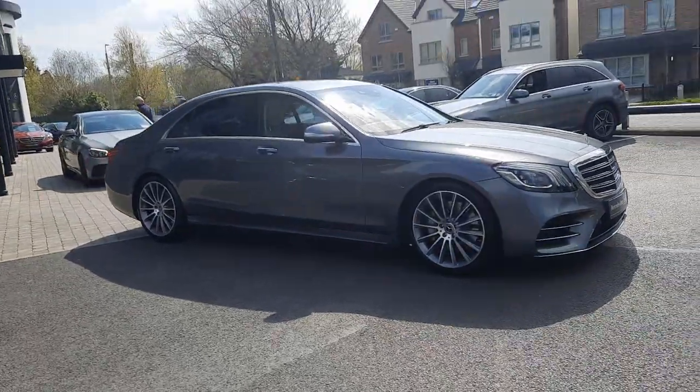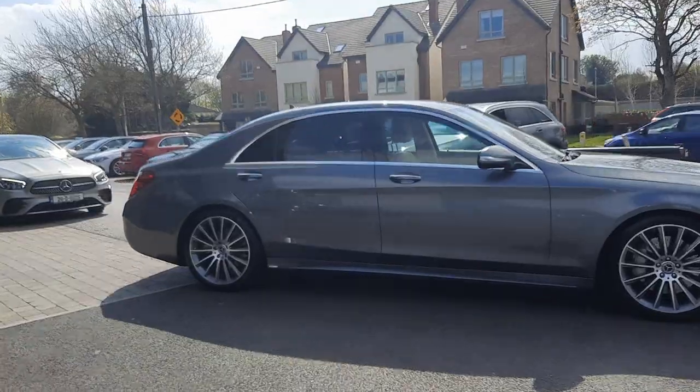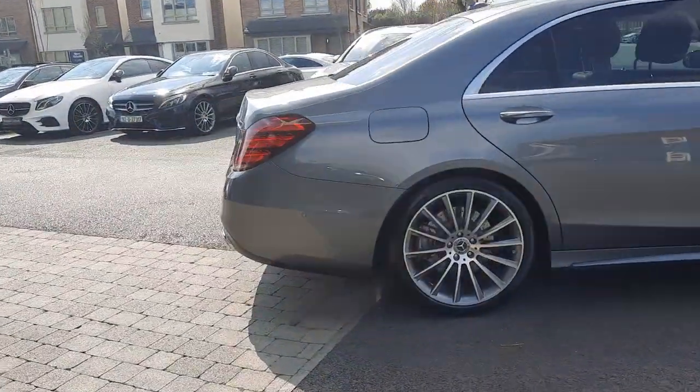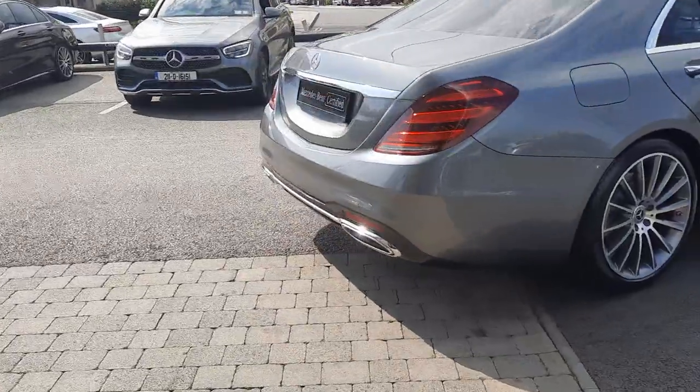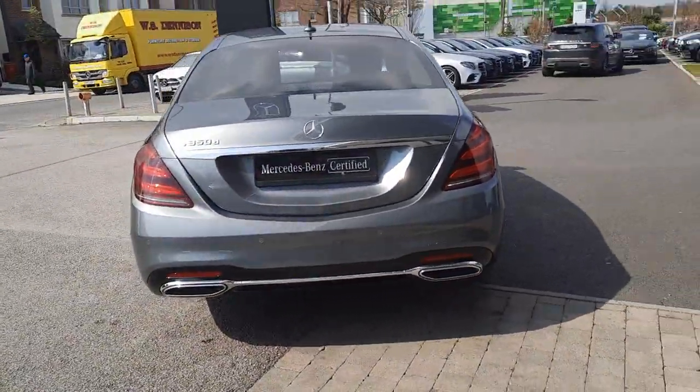It's finished in a selenite grey metallic paint. It also has tinted rear windows and you can see the twin exhaust pipes to the rear.